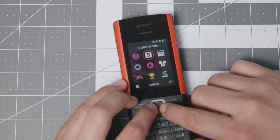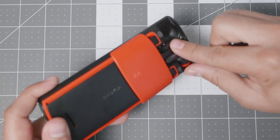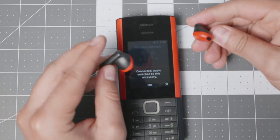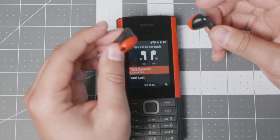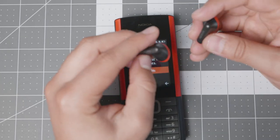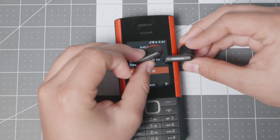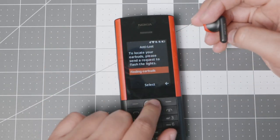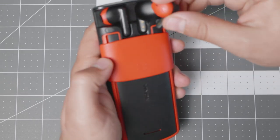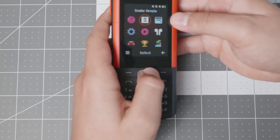Now for the earbuds — when you take them out they connect automatically, and the device will show 'connected' and display their battery level. If you happen to lose them, there is an indicator light at the top that blinks red, so you can find your earbuds — though it's probably most useful in a dark environment rather than a bright one.